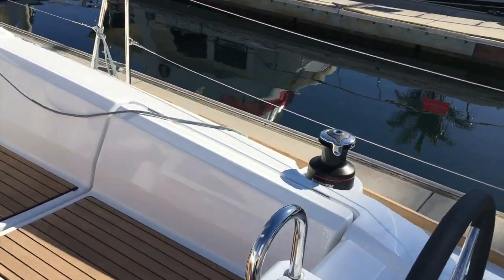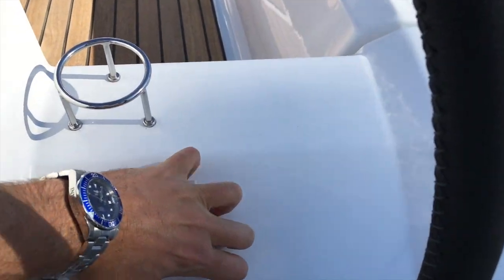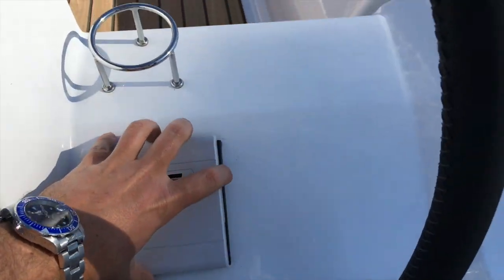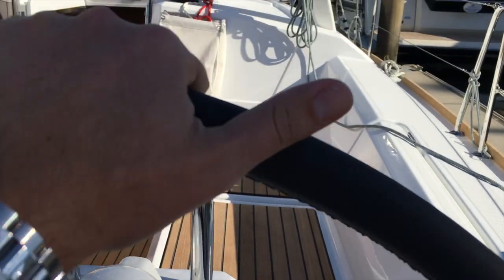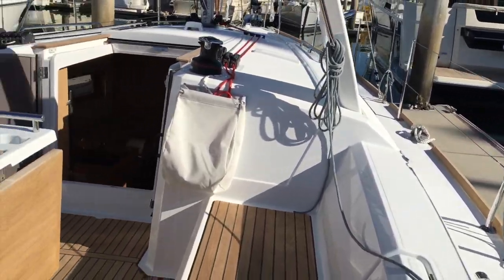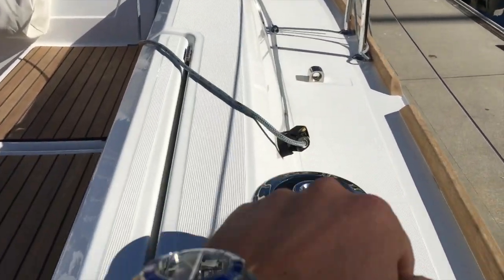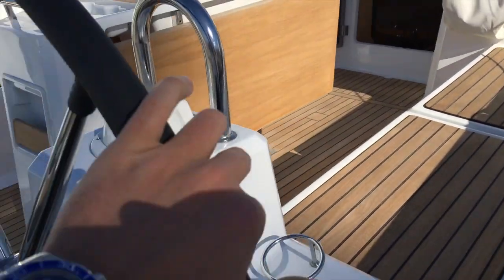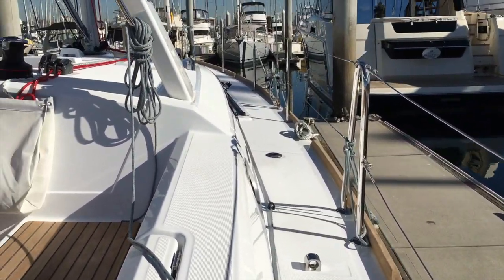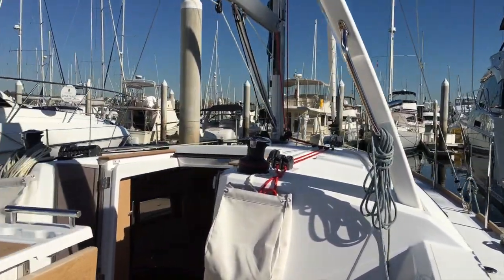The starboard side you can also drive from when you're under sail or motor. On this side, you've got a multi-function display so you can see all of your wind speed and depth data while you're sailing. From either helm, you're in close reach to the genoa winches — your genoa sheet comes right back here so you can trim from the helm. And then this gray line forward is an adjustable lead, which is another option from the factory, so you can fine-tune your sail trim.